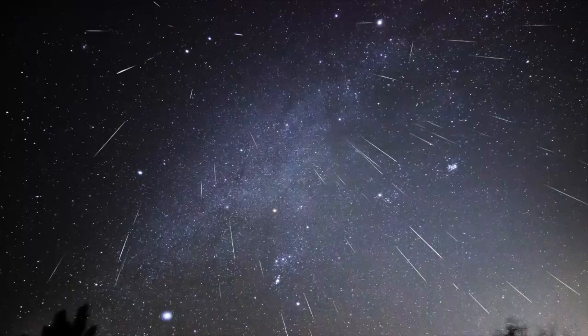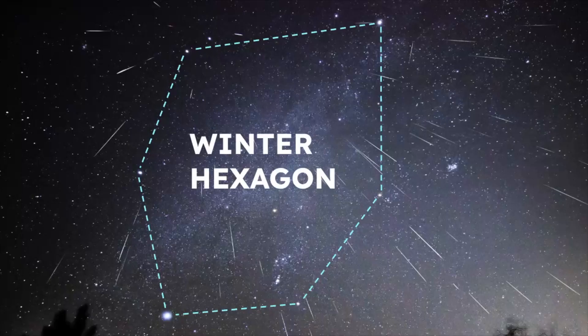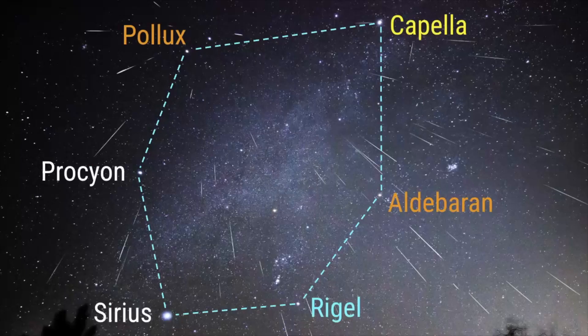Gemini is also part of the winter hexagon asterism. This looks like a busy picture, but focus on the stars in the background. Here is what the winter hexagon asterism looks like — it is made up of the six brightest stars in this area of the sky, and those stars include Pollux, which is in Gemini.